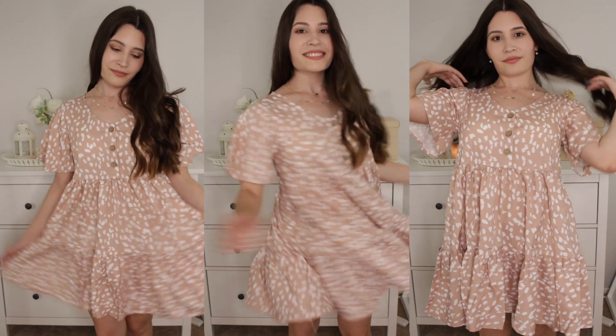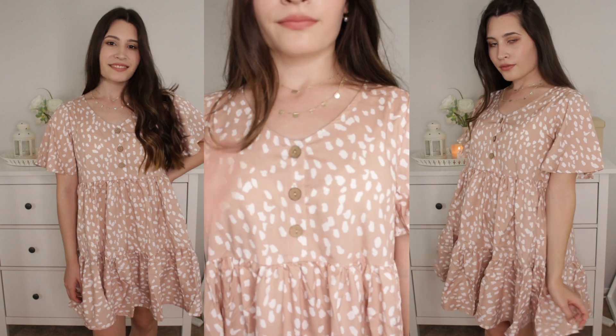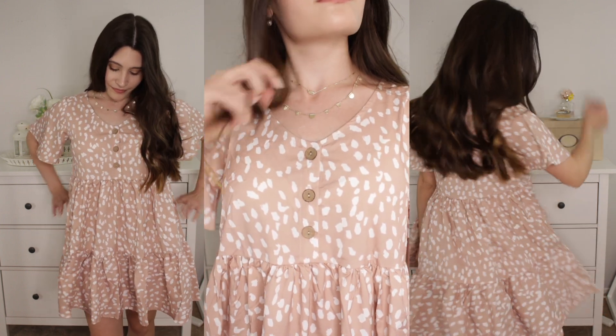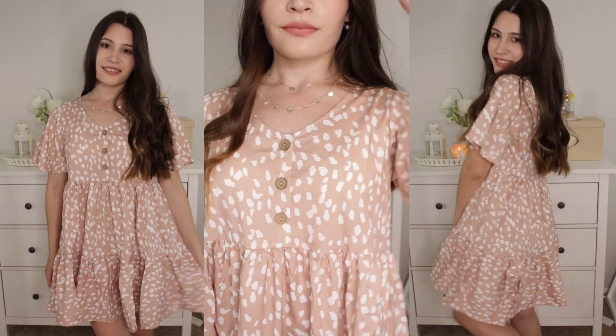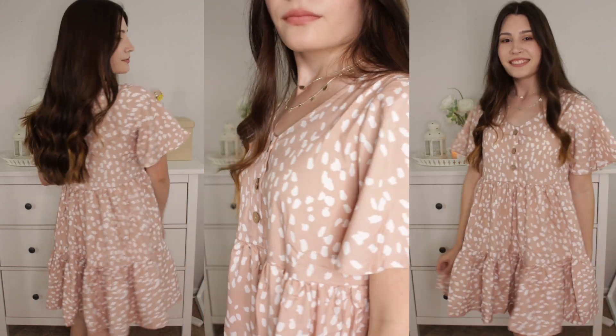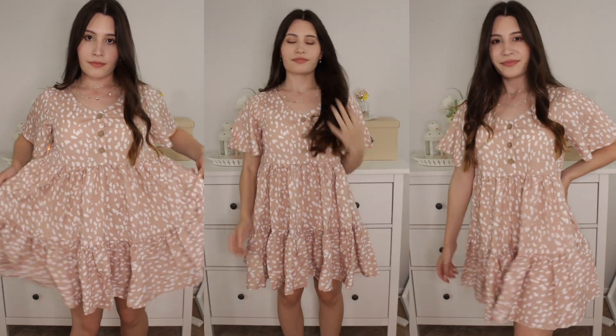This dress is my favorite from this haul. I love the style and pattern — it is not sheer and has a good fit. The waist is pretty loose but I personally don't find that to be a problem.